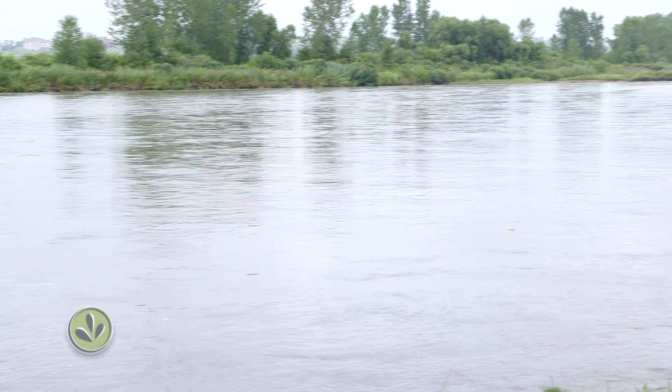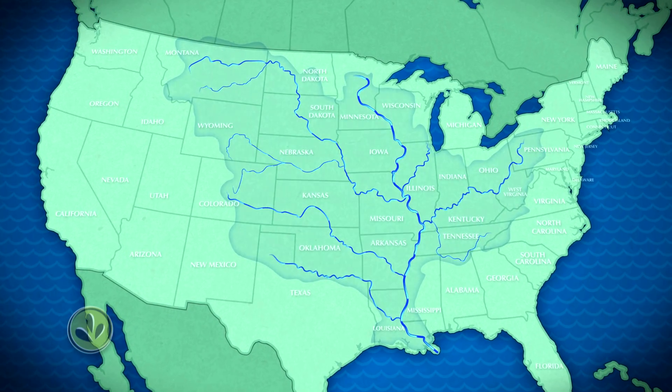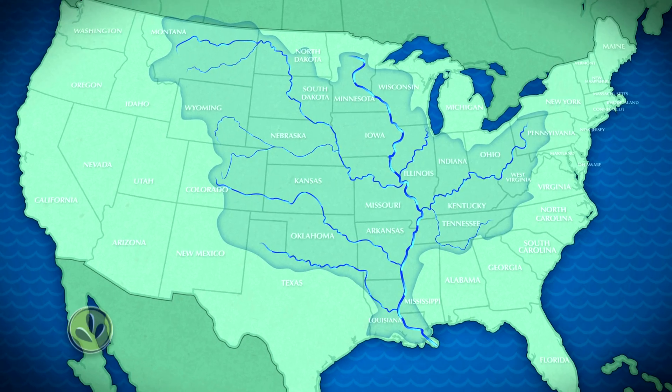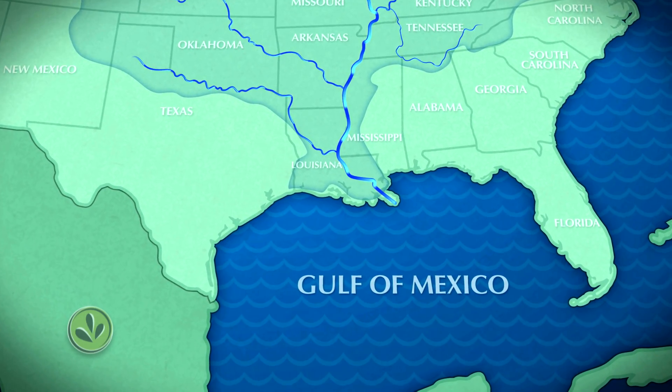Our story of water quality and agriculture begins high above the region known as the Mississippi Watershed Basin, a system of creeks and rivers, like the Platte, that drain into the Mississippi River. It's like a giant bathtub that covers the middle of our nation. And to figure out what's in the bathtub besides water, you need to look at where it all drains — the Gulf of Mexico.